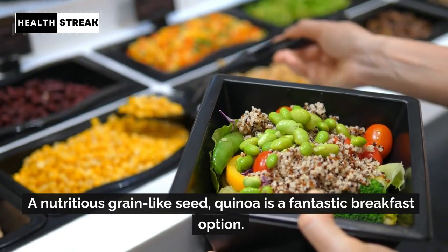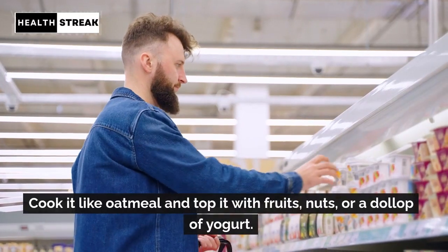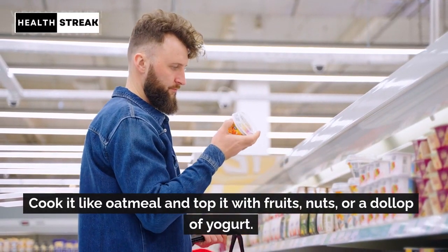Quinoa. A nutritious grain-like seed, quinoa is a fantastic breakfast option. Cook it like oatmeal and top it with fruits, nuts, or a dollop of yogurt.